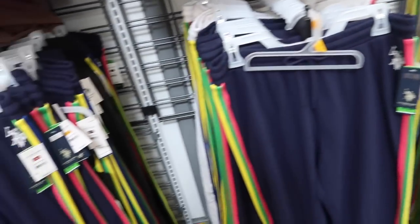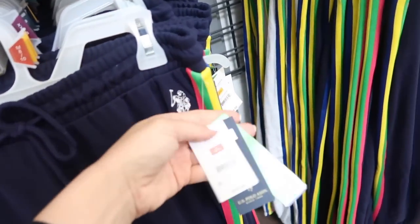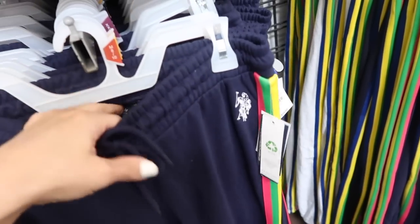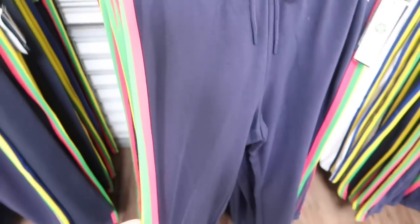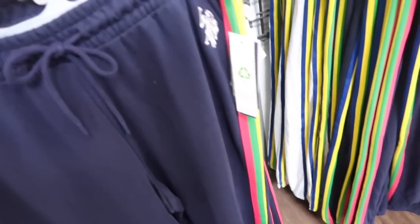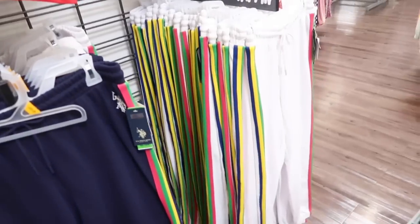I showed you guys these joggers last week but now I'm seeing them in a new color — these are from US Polo Association, they have the elastic waistband with the terry on the inside, stripe on the side, and a true jogger bottom. These are $19.50. They have them in the blue and also in the white.